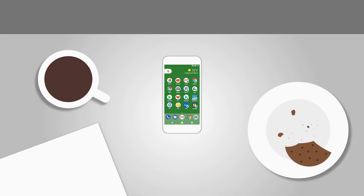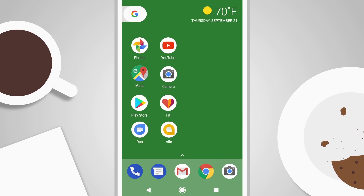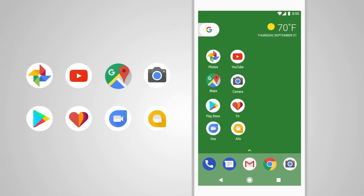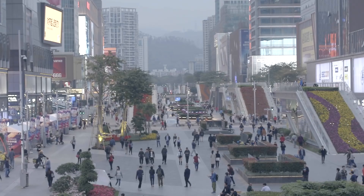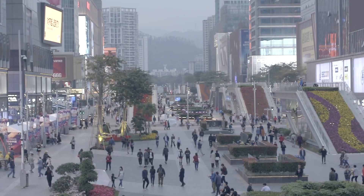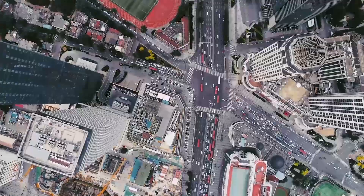When a new Android phone comes out, you expect it to do certain things, such as run all of the various Google apps and services and have access to the Google Play Store. Unfortunately, that doesn't seem to be the case for the P40 or P40 Pro. As a result of Huawei still being on the United States entity list, the company cannot use any Google tie-ins with its phones.